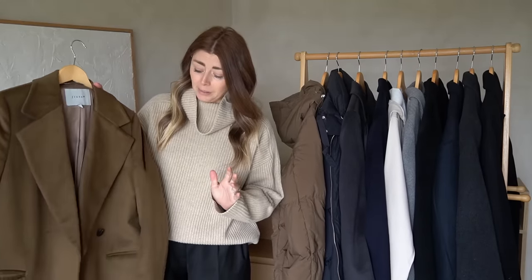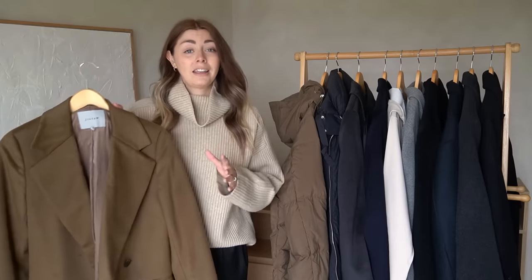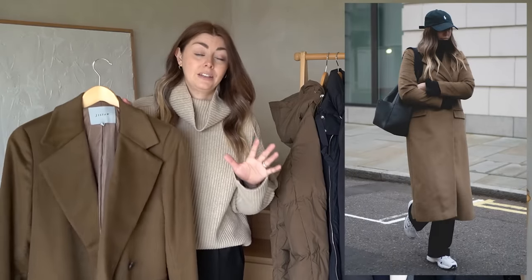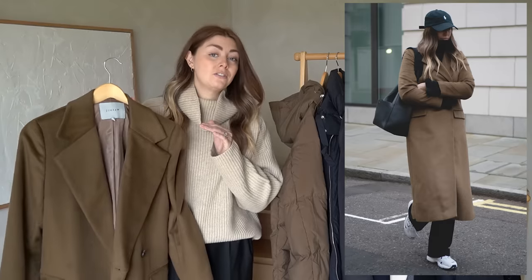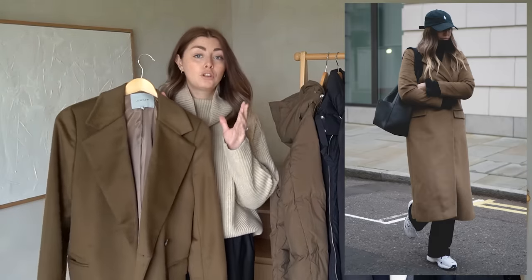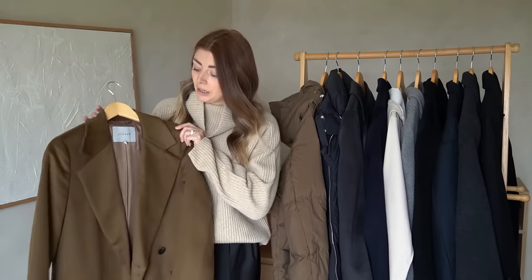Moving on to another coat of which I also have three — I know that's a little bit excessive — but I cannot stress the sheer joy I get as a tall person when I discover a coat that's actually long enough for me and my long legs. It's very rare, and length is always a really big factor for me when shopping for coats, whether secondhand or new.